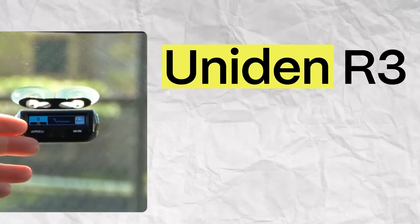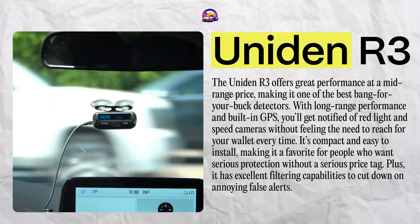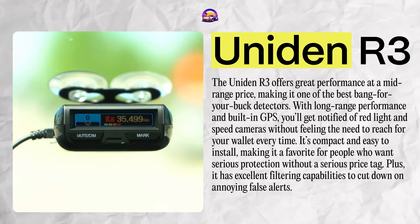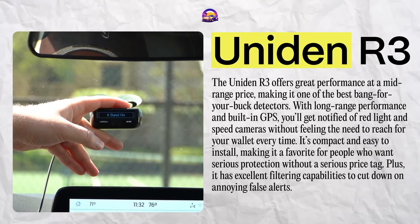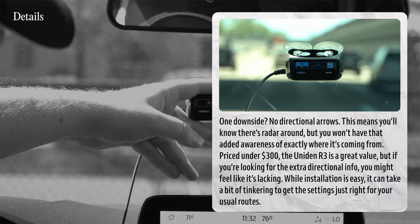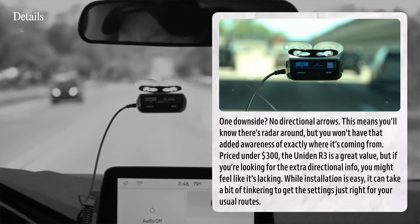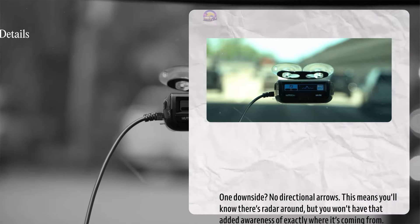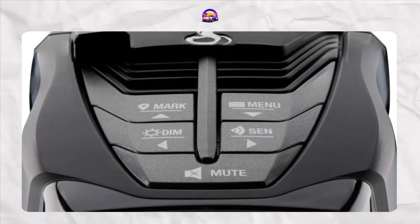The Uniden R3 offers great performance at a mid-range price, making it one of the best bang-for-your-buck detectors. With long-range performance and built-in GPS, you'll get notified of red light and speed cameras without breaking the bank. It's compact, easy to install, and has excellent filtering capabilities to cut down on annoying false alerts. One downside: no directional arrows, so you'll know there's radar around but not exactly where it's coming from. Priced under $300, the Uniden R3 is a great value. Anyone Team R3 out there? Let me know how it's working for you.